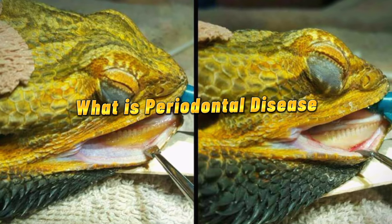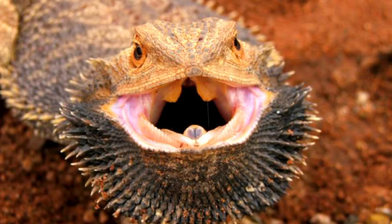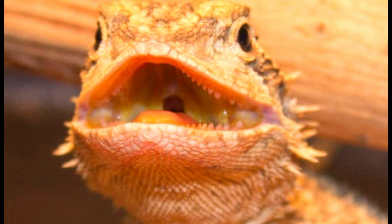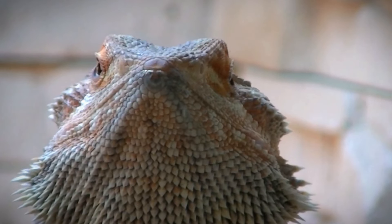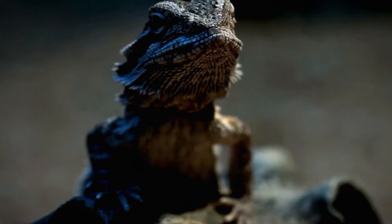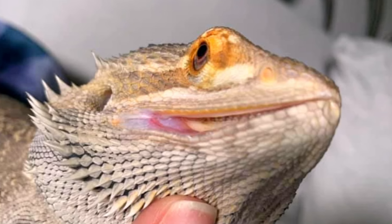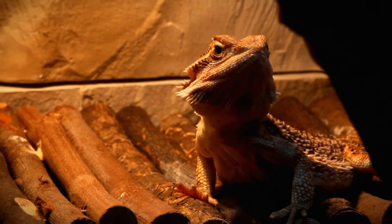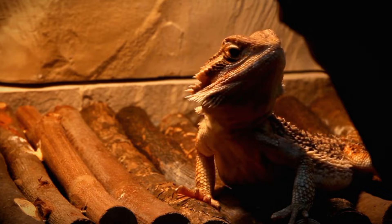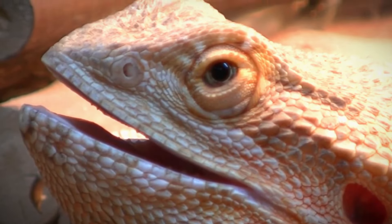Periodontal disease, also known as gum disease, is a common condition that affects the tissues surrounding and supporting the teeth. It is caused by the accumulation of plaque, a sticky film of bacteria, on the teeth and gums. If not removed through regular dental care, plaque can harden into tartar, leading to inflammation of the gums, gingivitis, and, if left untreated, more severe forms of periodontal disease such as periodontitis. Periodontitis can result in damage to the gums, tooth loss, and even systemic infections if bacteria enter the bloodstream.